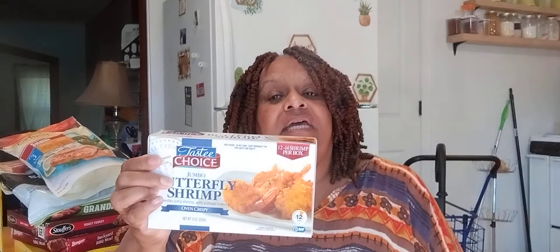I picked up the Tasty Choice Shrimp. It's a 12 count. It's butterfly — it's a jumbo butterfly. And guys, guess how much I paid for this? Only paid 97 cents. So you know, people that like shrimp — I'm not a shrimp type of person — but people that like shrimp, go out and get that.